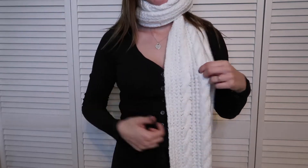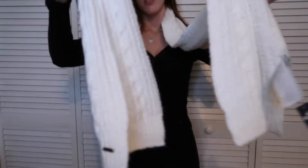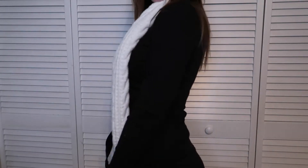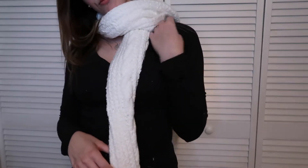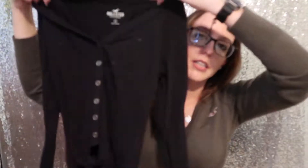I thought this scarf would be good for my trip to Europe where it's going to be colder. However, it is so long and I'm not very experienced in tying scarves. I also think it's gonna take up way too much room in my suitcase. If I need a scarf, I may just find a cheap one while I'm over there — it would be a nice memory experience too. I live in Florida so I never need a scarf, and this is much larger than I expected, so unfortunately it's going back.